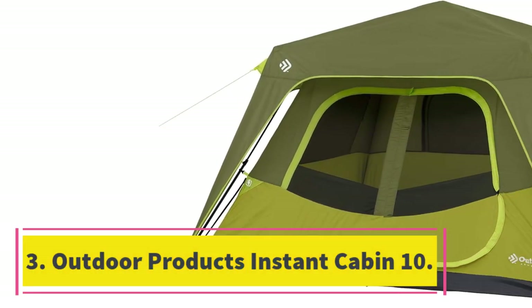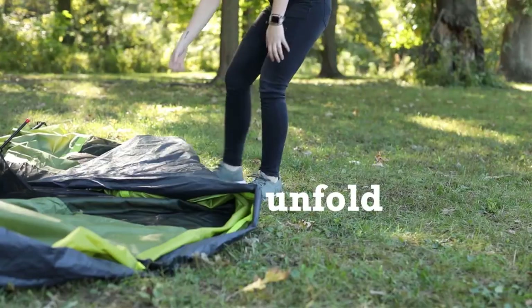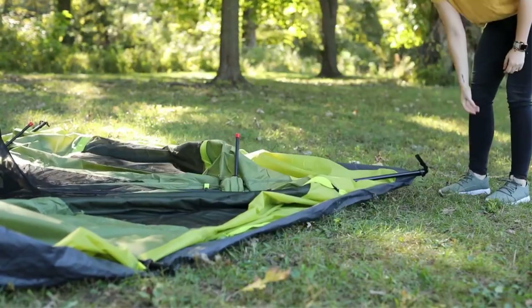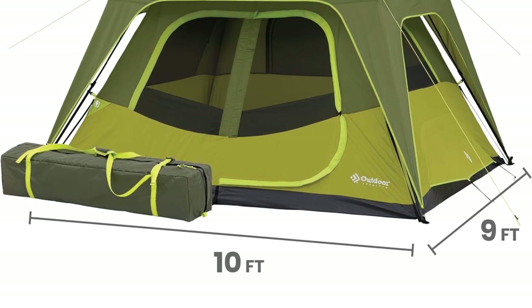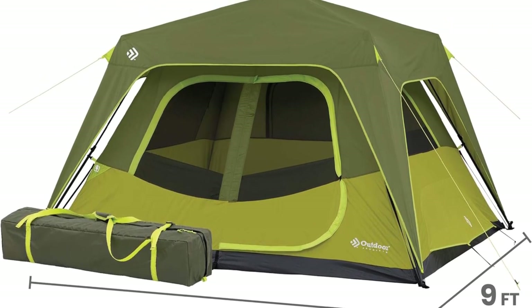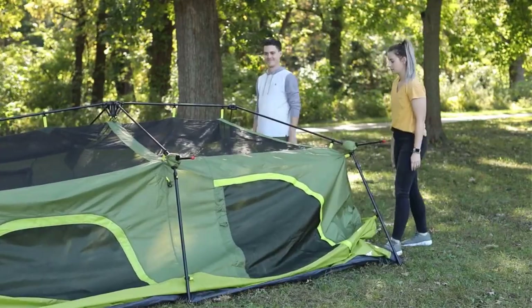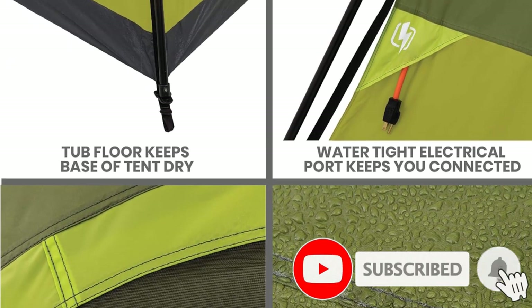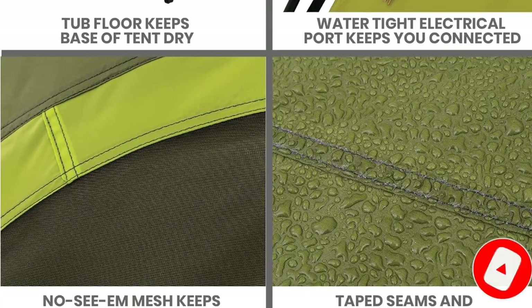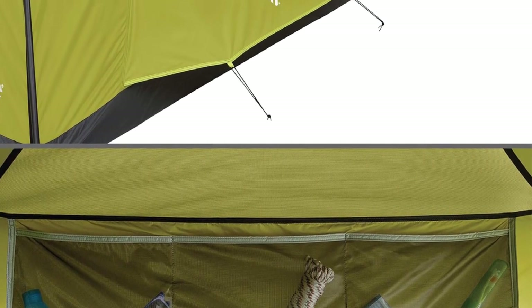Number 3: Outdoor Products Instant Cabin 10. If you don't really like the Core, you can consider the runner-up instant tent for large groups — the Outdoor Products 10-person Instant Cabin Tent. It has a bigger base area of 135.8 square feet compared to the Core's 118.1 square feet, and it fits four queen beds instead of two, though with no floor space left. I noticed that both the Core and Outdoor Products have the exact same instant setup mechanism, which is perhaps why both tents have the exact same setup timing of 12 minutes each. The poles are identical, the three hubs at the top are identical, and they even came with the exact same product tags — my guess is they shipped from the same factory.